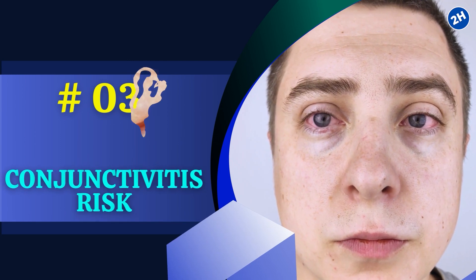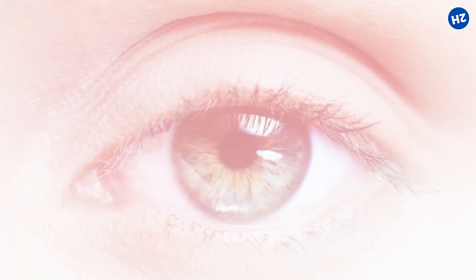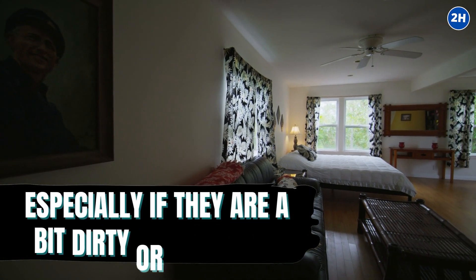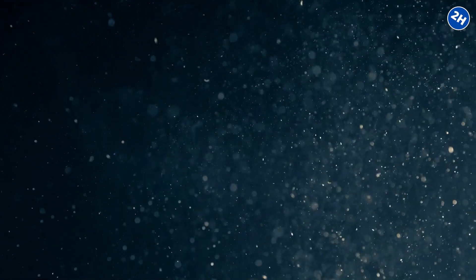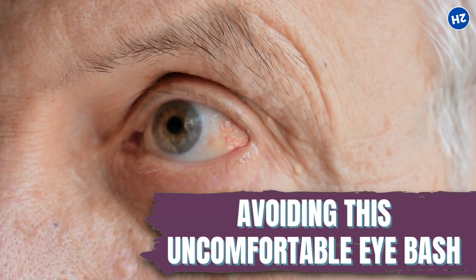Number 3: Conjunctivitis Risk. Let's talk about the conjunctivitis risk, or as we know it, the dreaded pink eye drama. When your air conditioner is running and there's a bunch of dust and other particles flying around, they can land in your eyes. Our eyes have a thin, clear layer called the conjunctiva that covers the white part of the eye — like a protective shield. If these particles, especially dirty or irritating ones, get on this conjunctiva, they can cause inflammation and irritation. Conjunctivitis is when this conjunctiva gets all red, swollen, and irritated, making your eyes feel like they're on fire and even producing some gooey discharge. Keeping those filters clean and the air as particle-free as possible is your ticket to avoiding this uncomfortable eye condition.